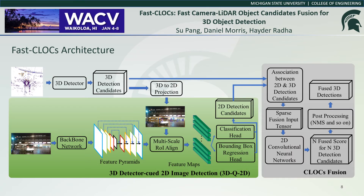We proposed the Fast CLOCS Fusion framework to achieve improved accuracy for 3D object detection with near real-time performance. Unlike the original CLOCS, Fast CLOCS eliminates the separate heavy 2D detector, and instead uses the 3D detector-cued 2D image detector — "3D-cued 2D" in short — to reduce memory and computation. This proposed 3D-cued 2D detector uses the projected 3D detection candidates as its initial proposals and refines them to predict its own 2D detections. Then, CLOCS Fusion is applied to fuse the 3D and 2D candidates and produce more accurate 3D detection results.